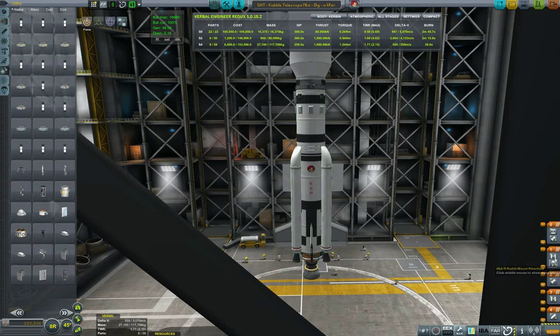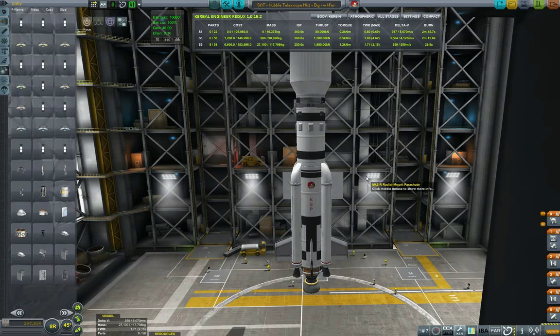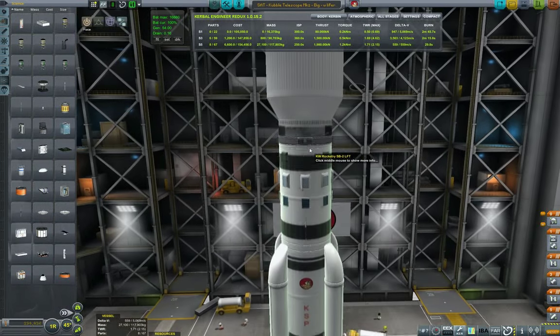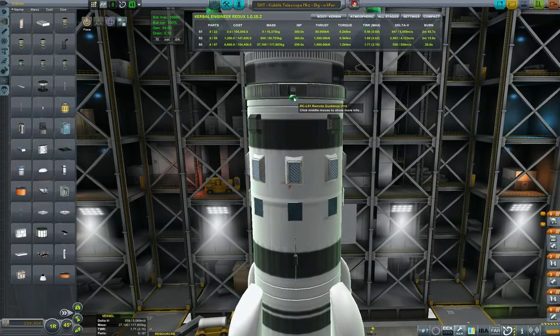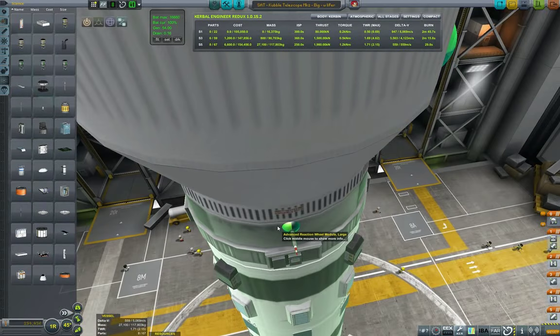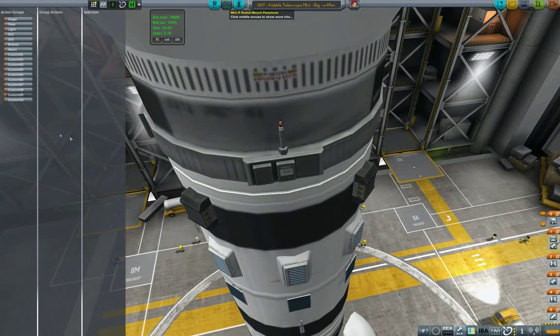Parachutes, by all means. By the way, I'm not trying to pull an Elon Musk and land it using the rocket — we're just going to use parachutes, drop it in the ocean, and hope that's good enough. I'm hoping most of the stage will survive. That's why this is the first trial. I'm also adding another antenna, because we do need the antenna to be able to remotely control it, otherwise it won't fare very well.